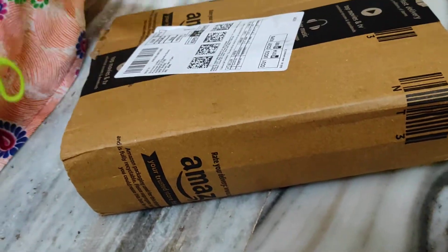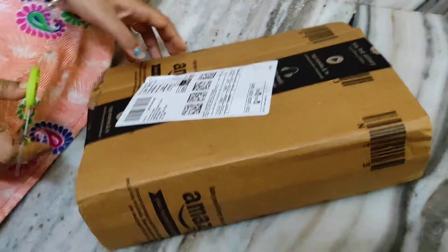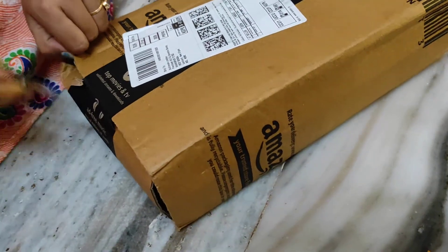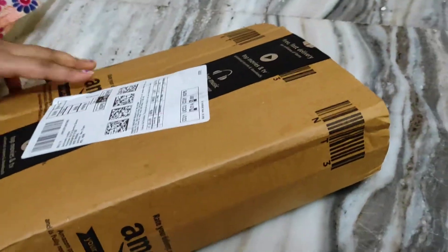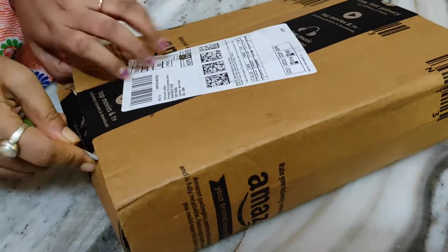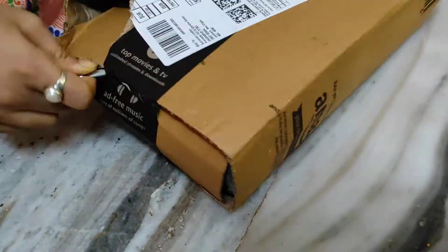Hello guys and welcome to my channel Lifestyle Plus. This is another unboxing — I don't remember what it is, so let's see. There will be a lot of parcels; I have to open them and then see what's inside.